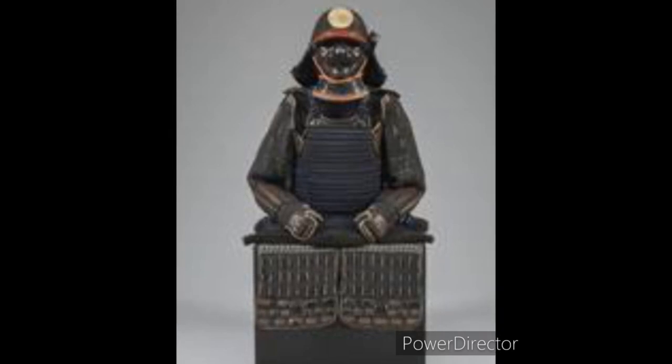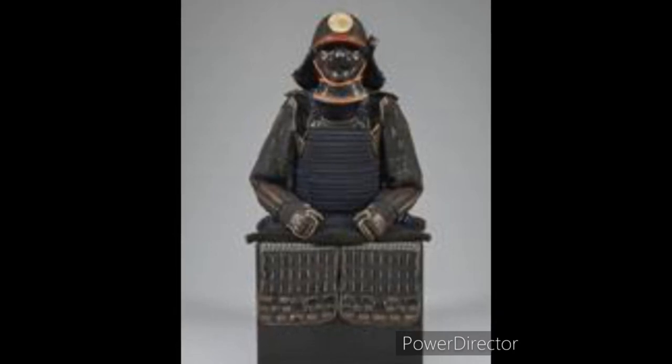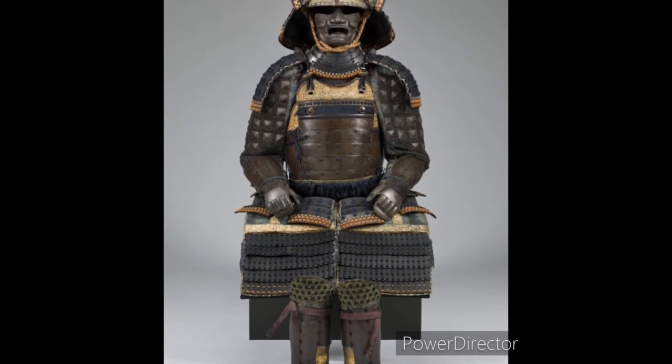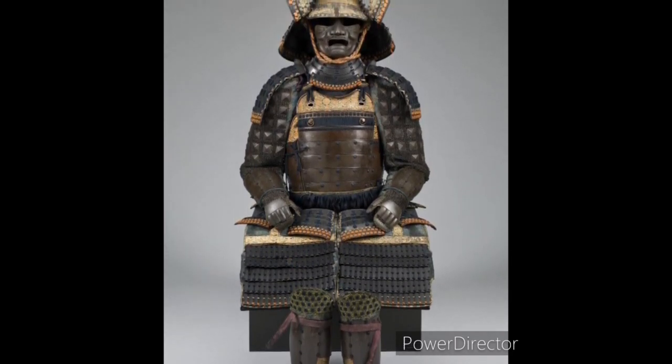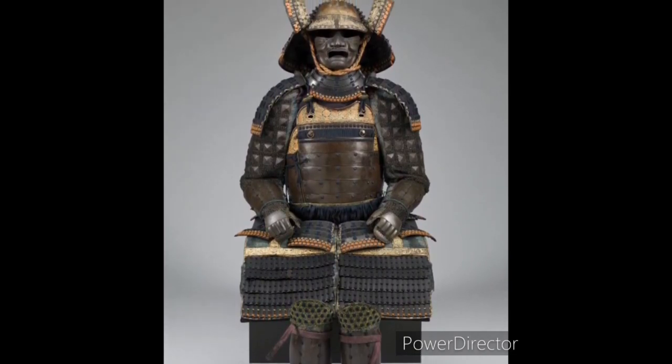Each piece of every samurai suit is made by a specialist and has many meanings layered within. No one suit is made by one maker; instead, villages would come together to specialize in making individual parts. All of these suits are made from iron, rawhide, silk, and lacquered paper. Samurai suits were lightweight, free-moving, and great for sword fighting and close combat.